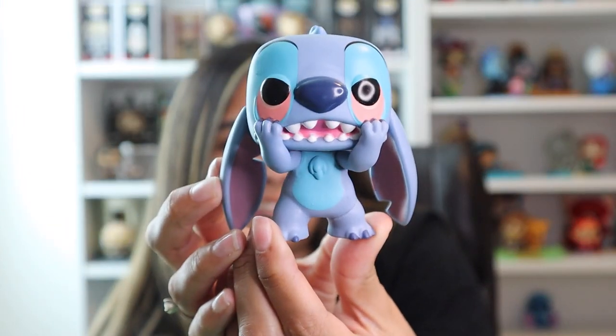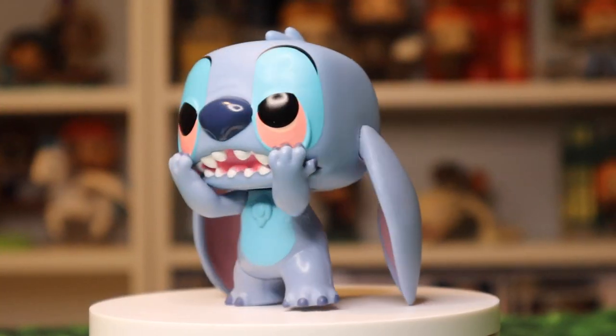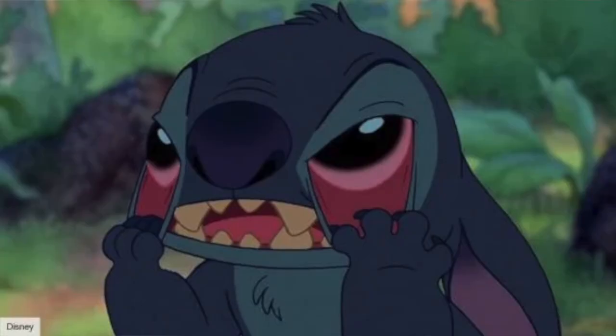Next up we've got Annoyed Stitch. The name really kind of says it all, and I think it's a really accurate representation of the expression — very clearly he's annoyed. I actually really love this scene in the movie; I think it's hilarious.